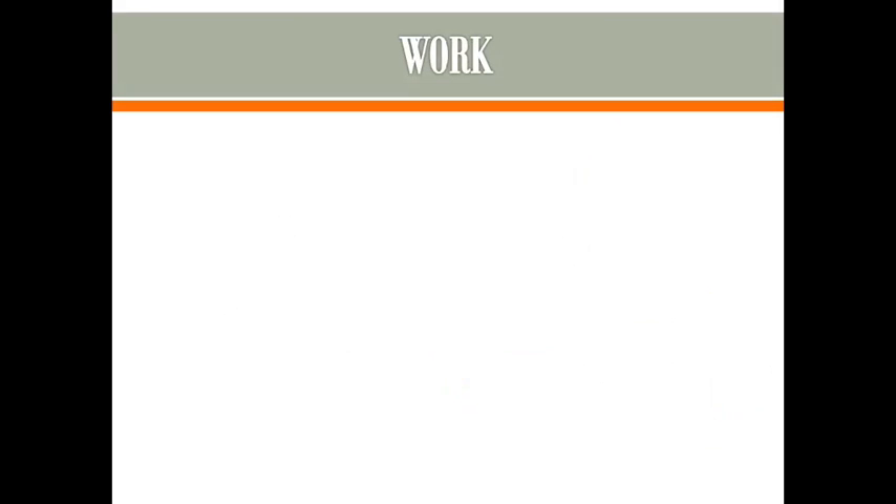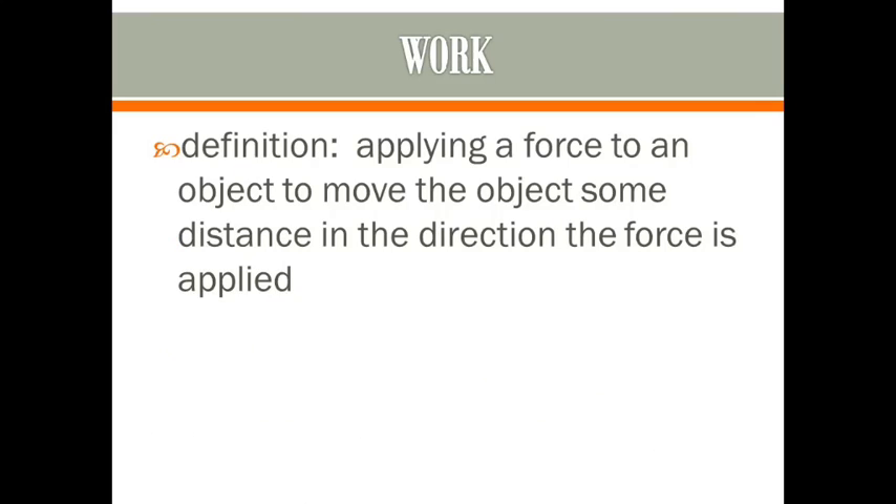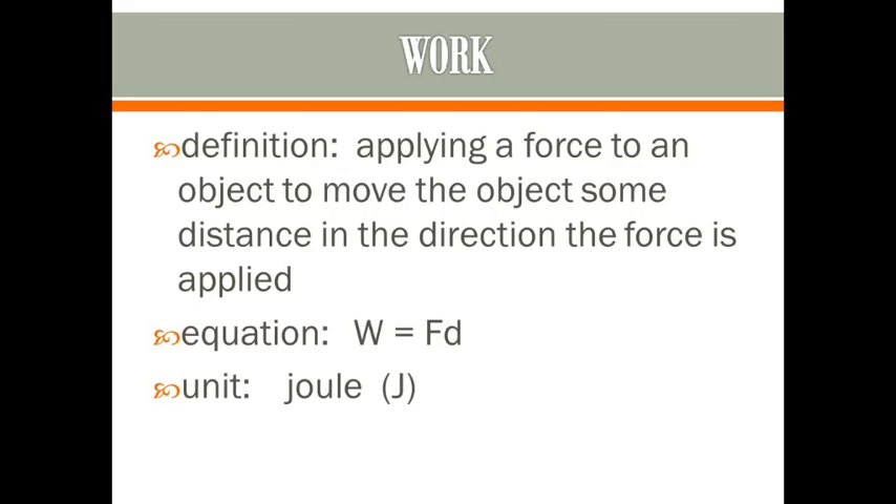Let's first talk about work. Work is whenever you apply a force to an object and that object moves a distance in that same direction that you applied the force. The equation we use for work is: work equals force times distance. Very simple equation. The units for work are joules, represented with a capital J.